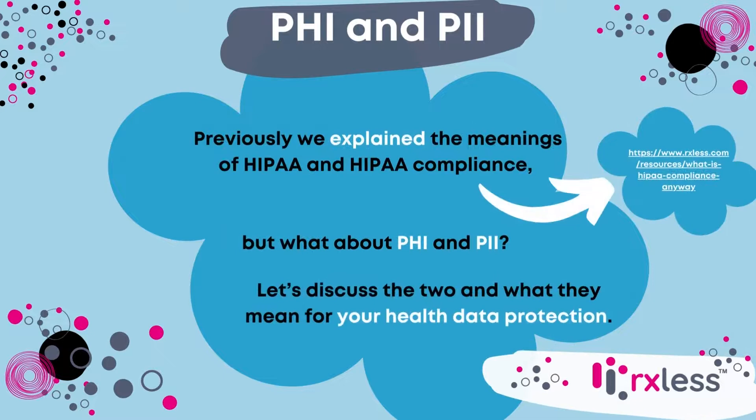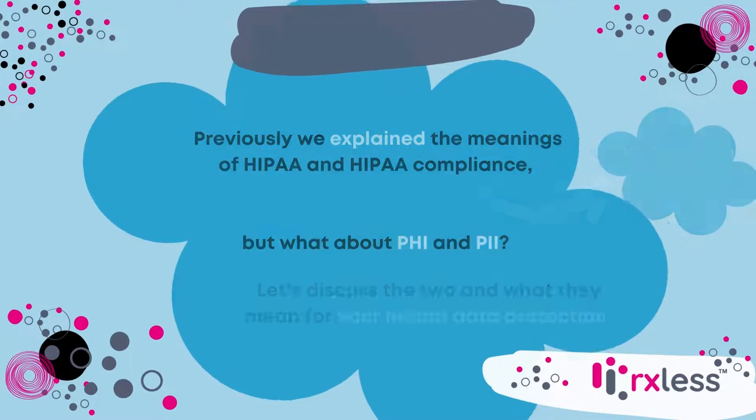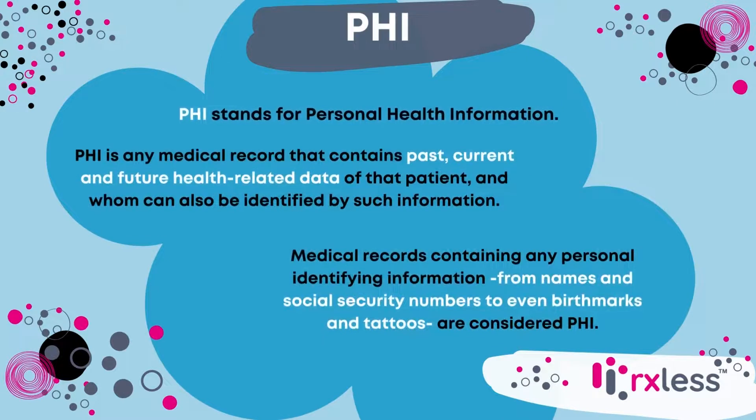Previously, we explained the meanings of HIPAA and HIPAA compliance, but what about PHI and PII? Let's discuss the two and what they mean for your health data protection. PHI stands for personal health information.